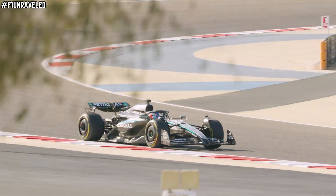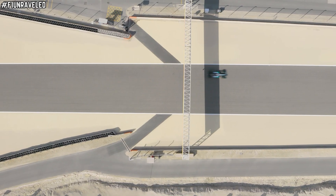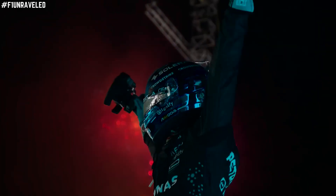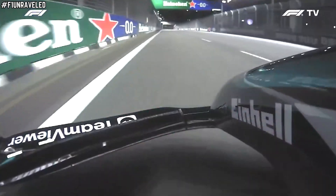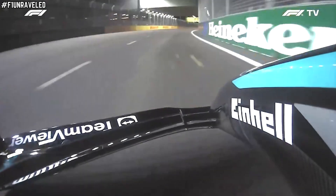It looks like Mercedes have been caught using a flexible front wing which should be illegal, but wasn't during the Singapore Grand Prix — the exact same Grand Prix George Russell shockingly won against all expectations. And it's no wonder given what has been uncovered this morning thanks to onboard footage during the race.